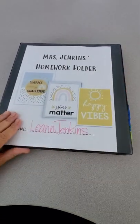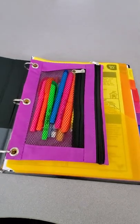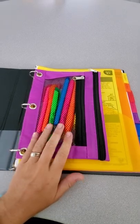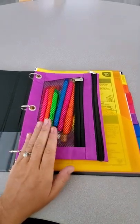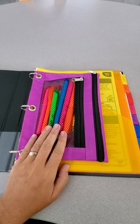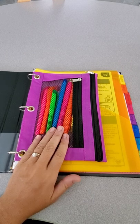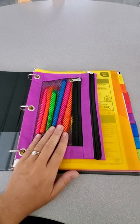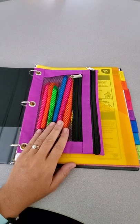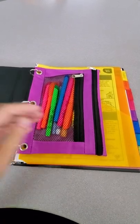They can have whatever they want on the front — that's their personal choice. A lot of kids like to draw. But when we open up the binder, we should have a pencil pouch, and in the pencil pouch should be their crayons, their highlighters, markers. They need to have at least three to four sharpened pencils in here at all times. They may have extra erasers or even a small pair of scissors, but scissors aren't necessary since I have classroom sets of scissors and glue.